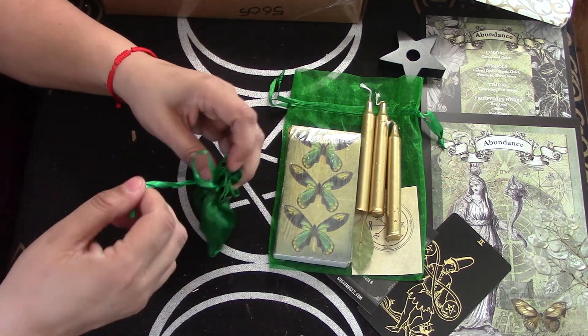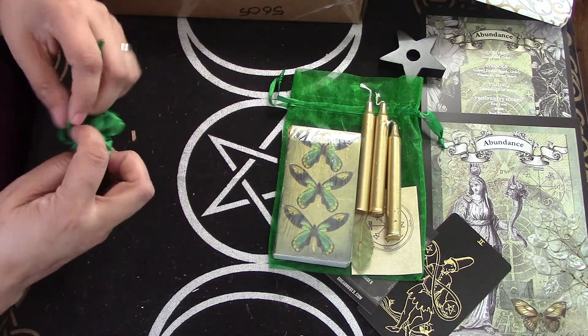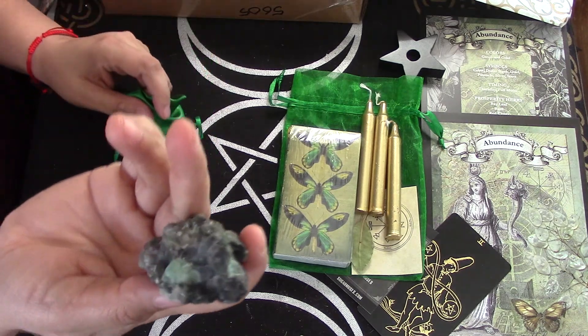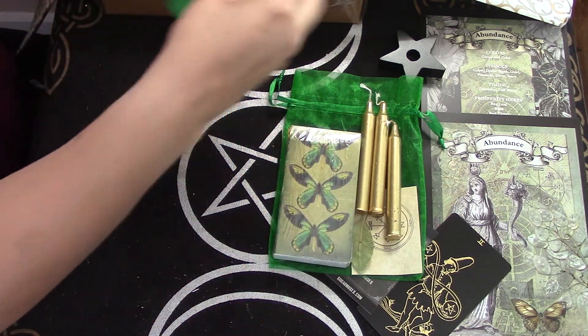We've got a stone in a beautiful little green bag. This feels very, I don't know, like Irish to me. But definitely check it out. We've got a stone — maybe emerald. We'll check it out.